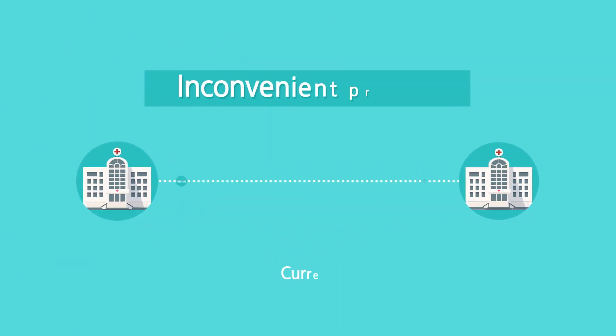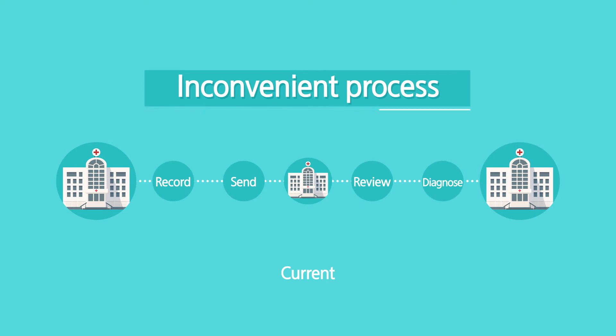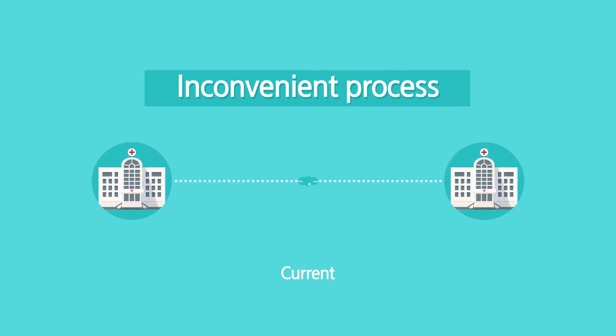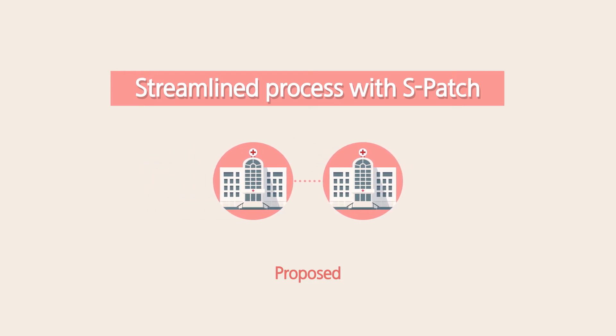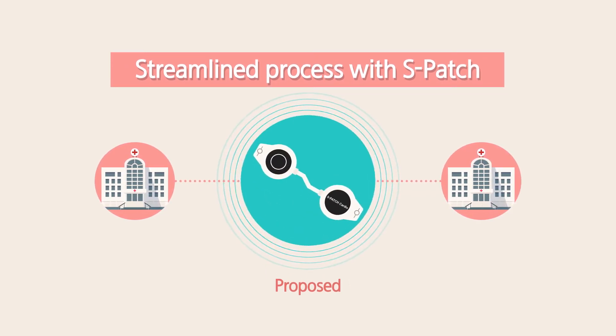S-Patch Cardio is a dramatically improved method of cardiovascular monitoring. With S-Patch, a next-generation wearable device that is built with our Samsung Bioprocessor.